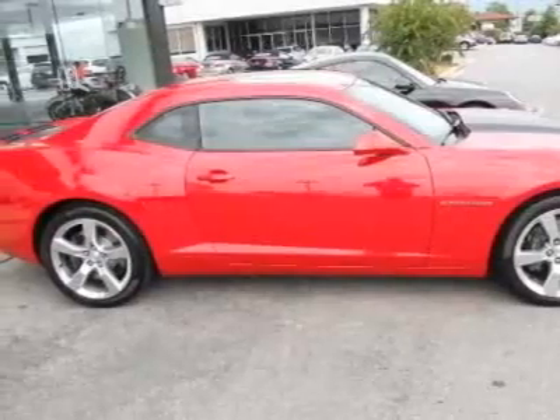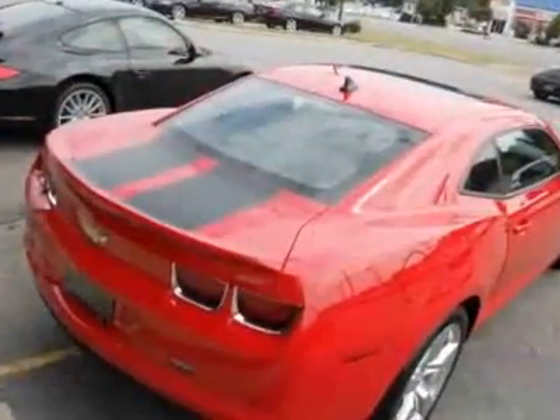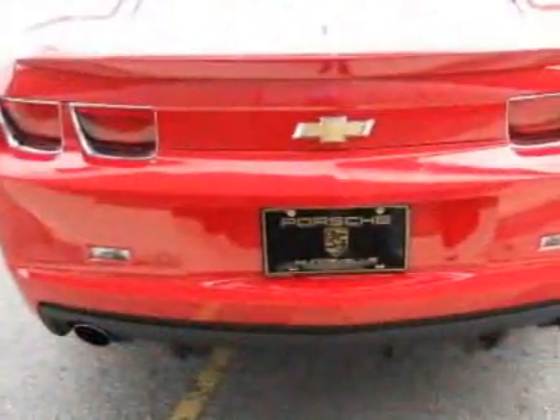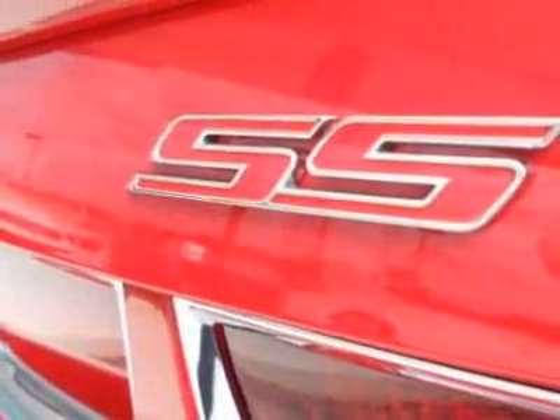This vehicle gets 16 miles per gallon in the city and 24 on the highway. This Camaro boasts a 6.2-liter engine and has a 6-speed automatic transmission. Additional options for this vehicle include the black leather-appointed front seats,